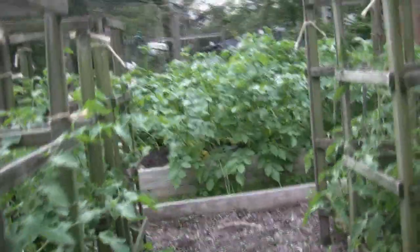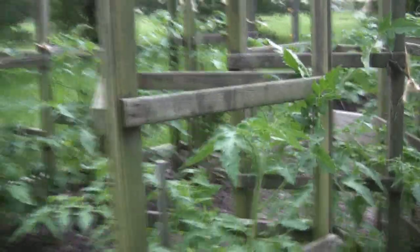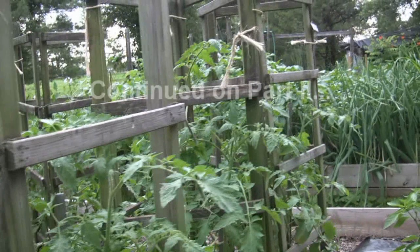Tomatoes — all caged up and at least three feet tall. Three different varieties this year: Pink Beauty is that one. And Juliet. This is San Marzano — that's what this is. It's kind of an Italian-type tomato.